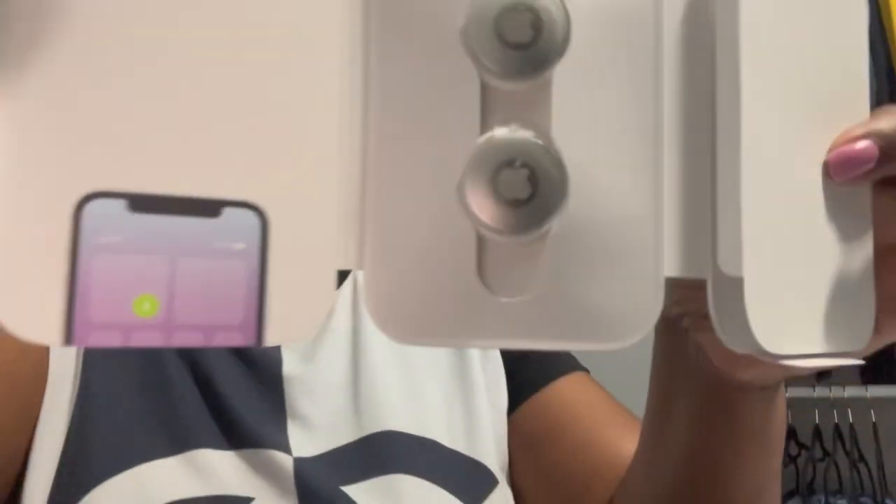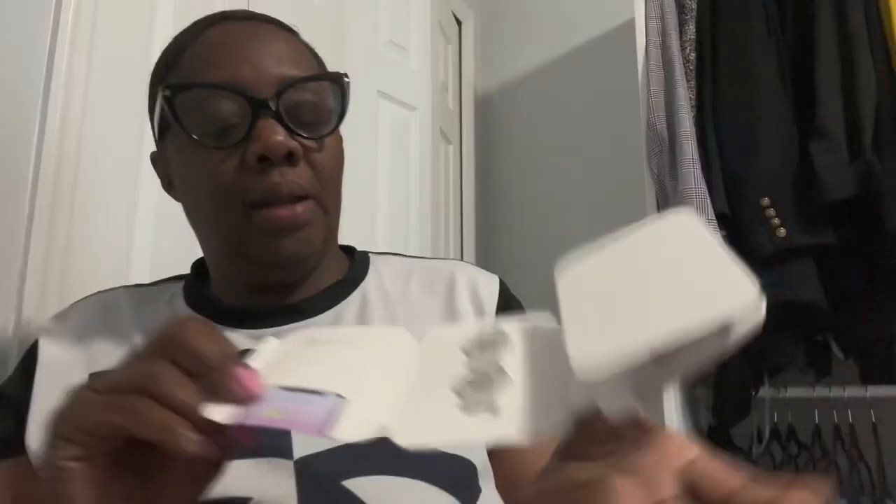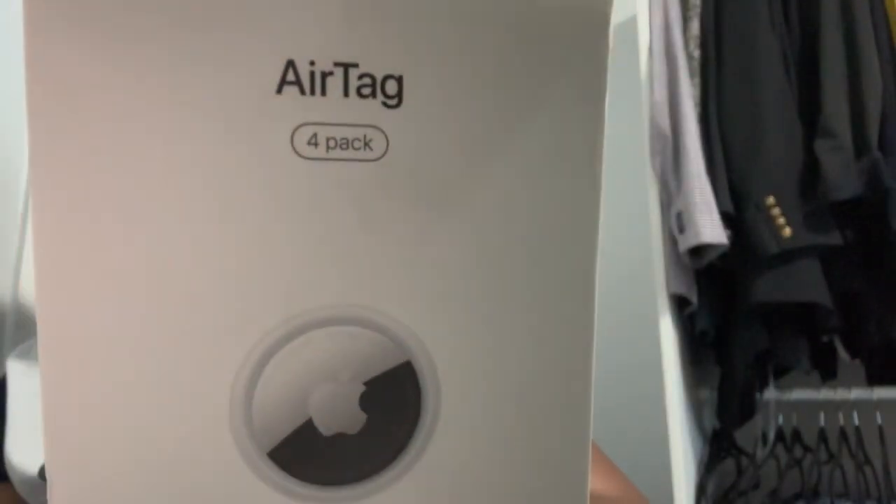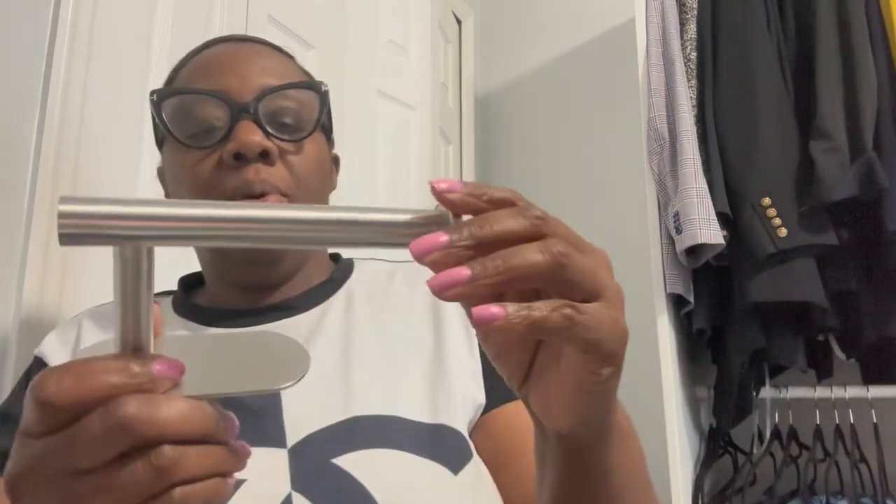These are what the AirTags look like — just little small things. Like I said, they go inside your luggage, which is what I'm going to use them for. I hope luggage is never lost, but airlines are known for making mistakes, so this is a good way to track it. I'd recommend these whether you're traveling internationally or domestically. I got this four-pack from Amazon for $88 during Prime Day — regular price is about $99. You may still find them on sale somewhere, but that's the first thing I got.